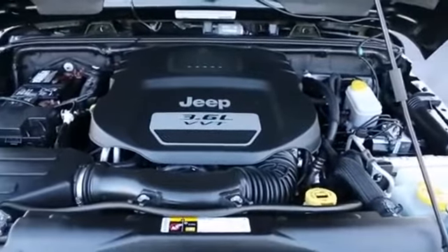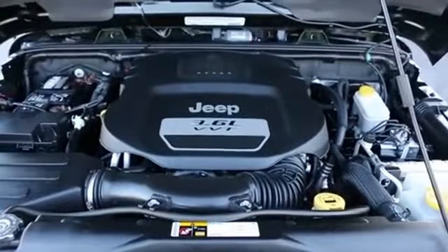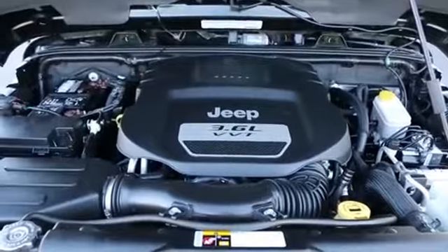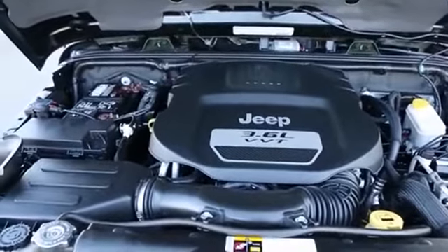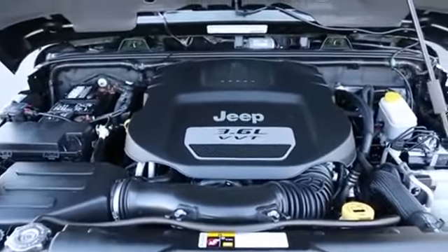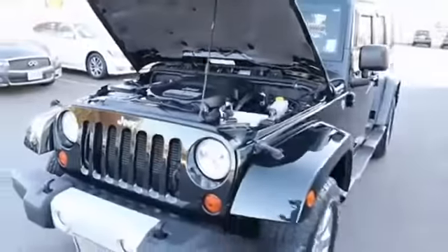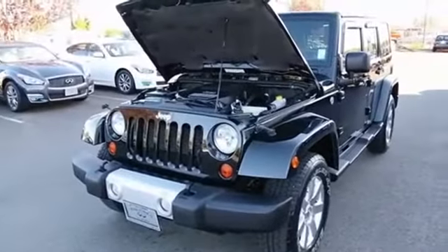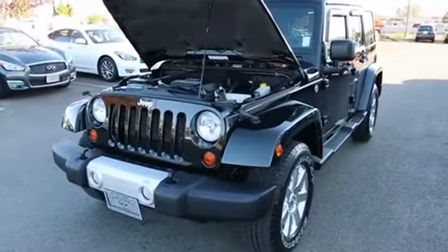The new 3.6-liter Pentastar V6 replaced that engine in 2012, making over 80 more horsepower, and it's far more refined and smoother — superior in every way. So unless you can get a screaming deal on a 2011 with that older engine, I would pay the little extra money to get this much better engine and the improved 5-speed automatic transmission. On top of that, there are a number of styling changes that came in for 2012 as well. Come in and take this Wrangler for a drive — I think it will impress you.